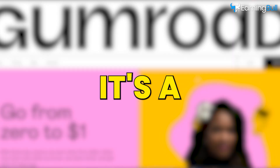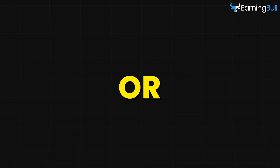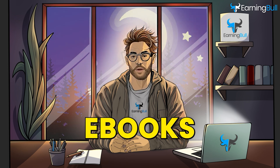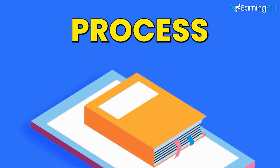Have you heard of Gumroad? It's a really cool platform where you can earn up to $600 per week. You don't need any technical skills or investment to make money, as I will show you a simple way to create e-books for free. This is a perfect opportunity to earn online from Gumroad. I'll walk you through the whole process.